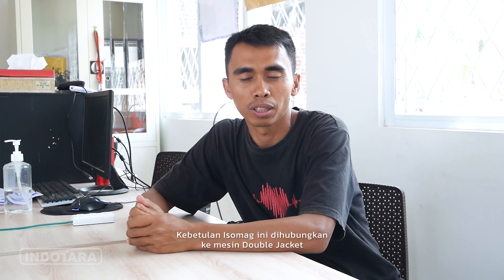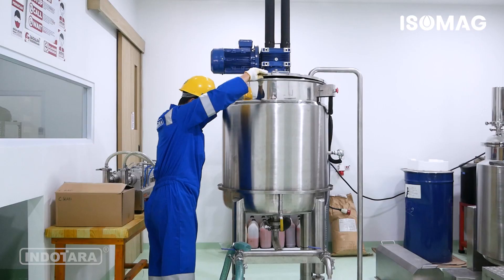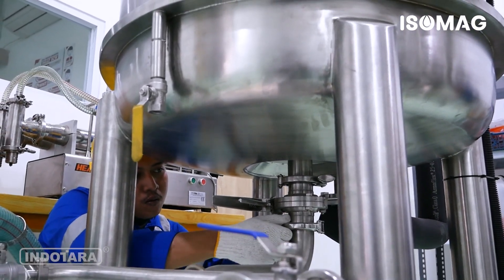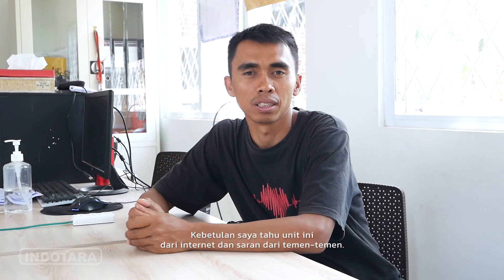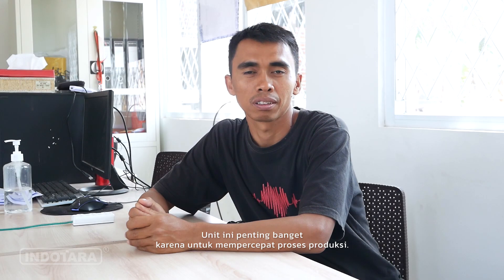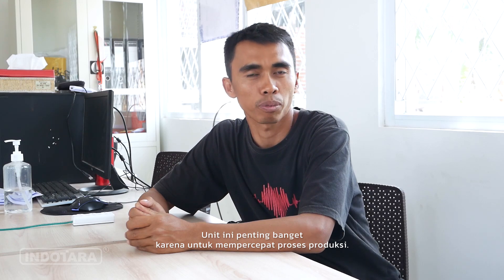Isomag ini dihubungkan ke mesin double jacket untuk mendinginkan dan mempercepat pendinginan saus yang sudah dimasak. Saya tahu dari internet dan saran dari teman-teman. Ini penting banget karena untuk mempercepat proses produksi.